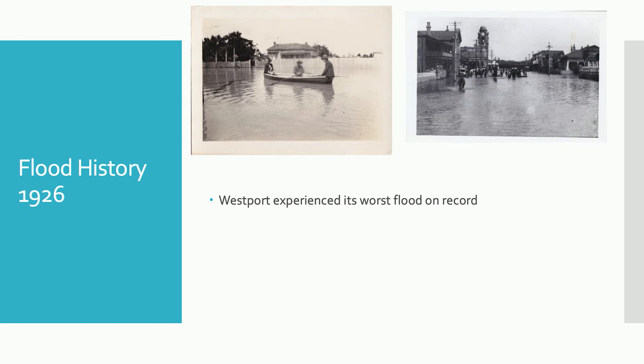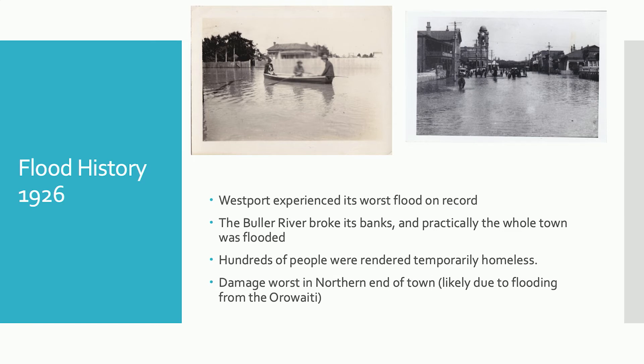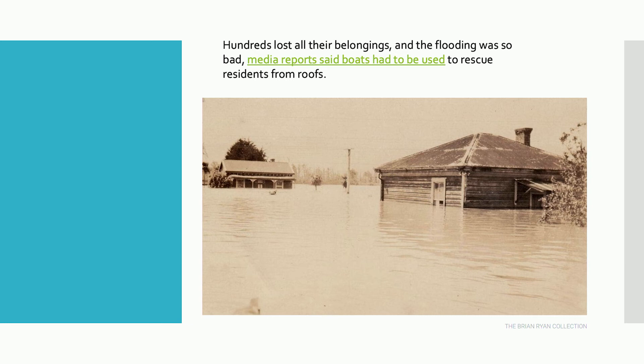Moving on to the 1926 flood — this was actually the largest flood in New Zealand history. The Buller River broke its banks and flooded virtually the whole town, with hundreds of people rendered temporarily homeless. Reports state the northern end of town was where the damage was worst. As we know from the most recent flood, a lot of the flooding actually comes from the Orawaiti, which fits with all of the large floods — the worst damage being in the northern end of town. Newspaper reports state that people lost all of their belongings, and flooding was so bad that people had to be rescued off their roofs in boats.